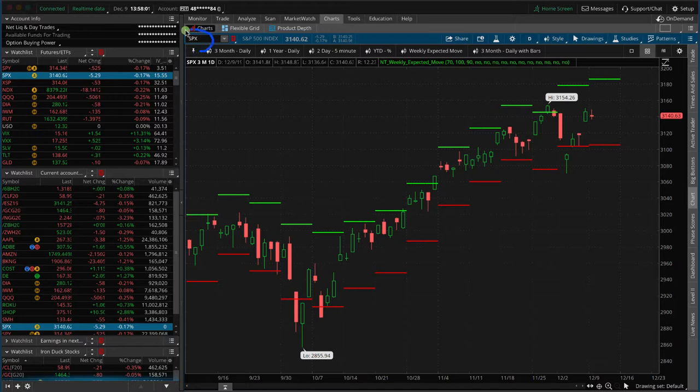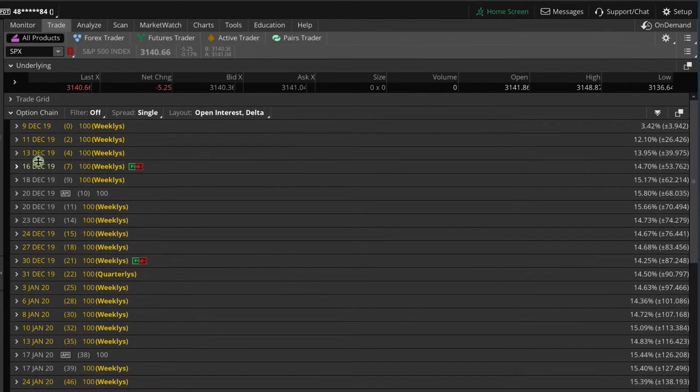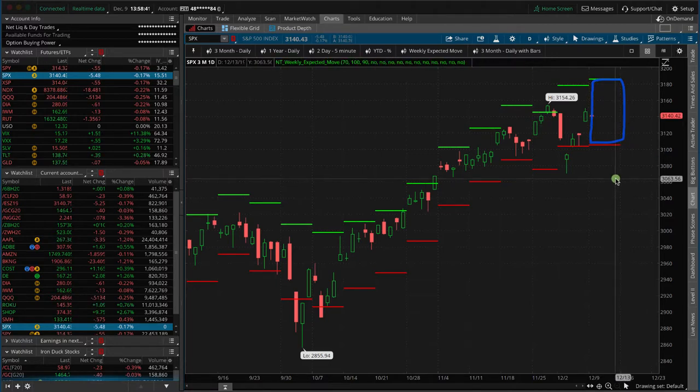This is a chart of the S&P 500 SPX, and this is just a weekly expected move plot. Basically all this does is if you go to the Trade tab, it shows from Monday to Friday each week what the expected move is. For example, Friday this week is December 13th, so that's four days away, five including today, and you can see it's got about an expected move of plus or minus 40 points. That's kind of the expected move of the S&P the rest of this week.